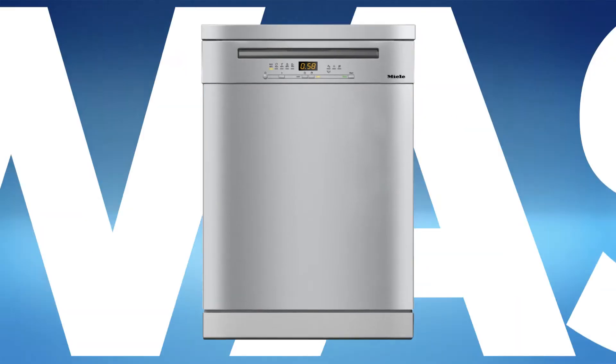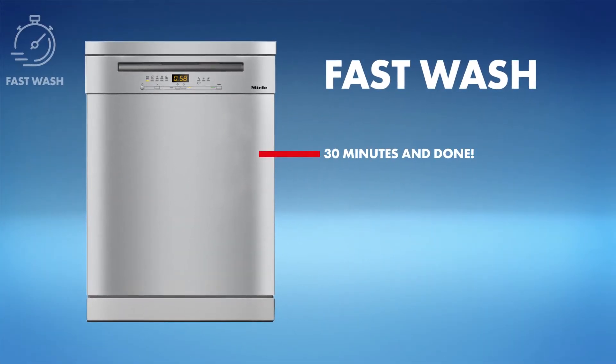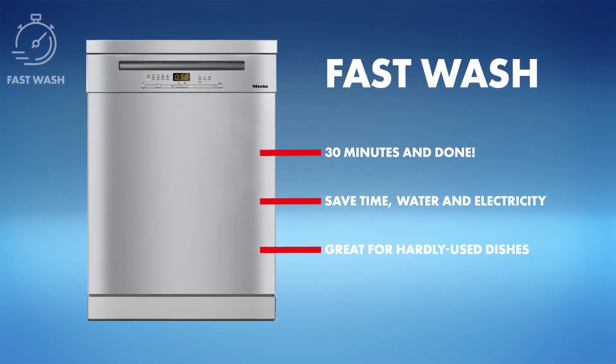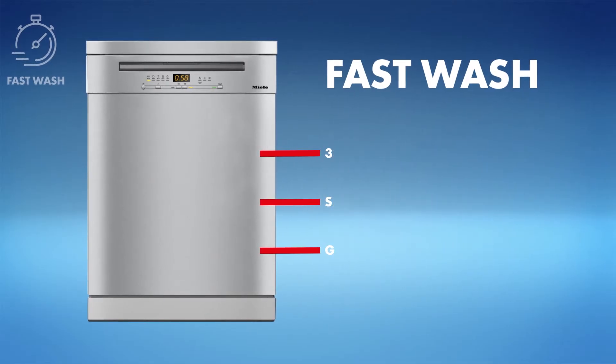First, fast wash. This is great for busy families and helps you save on water and energy. Also look for half load functions for smaller loads and quick programs that clean in under 30 minutes.